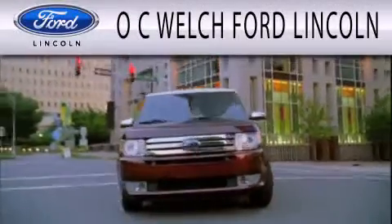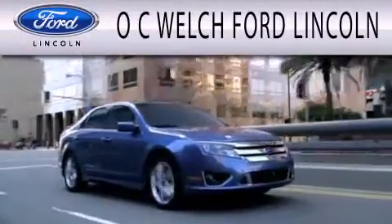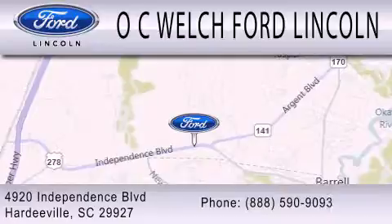O.C. Welch Ford Lincoln is dedicated to doing everything possible to ensure that the experience you have selecting your next vehicle is as pleasant as possible. We are located at 4920 Independence Boulevard in Hardyville.